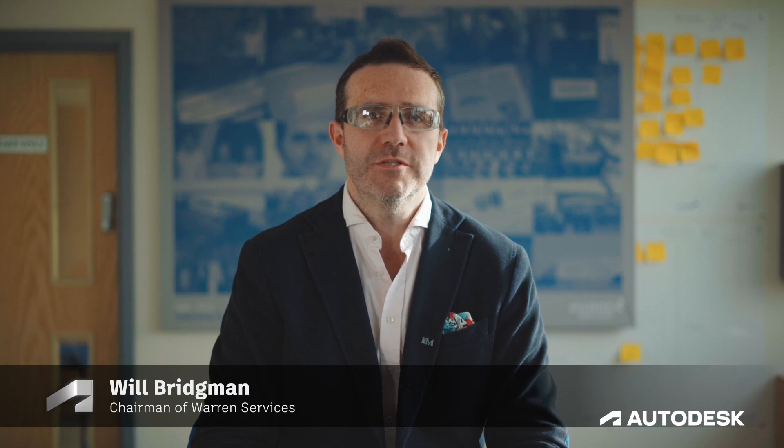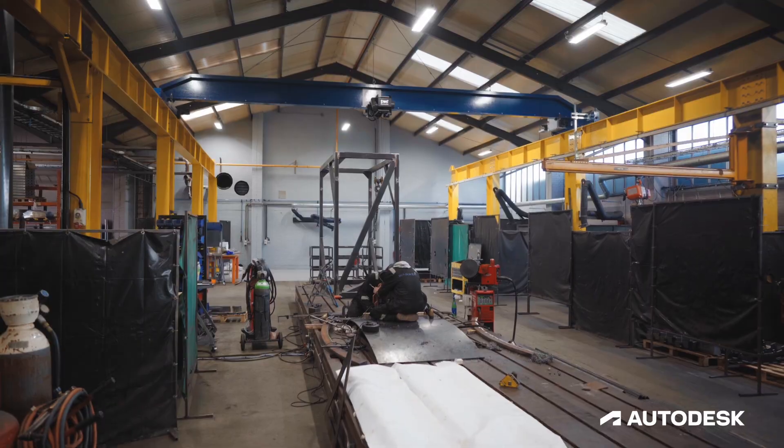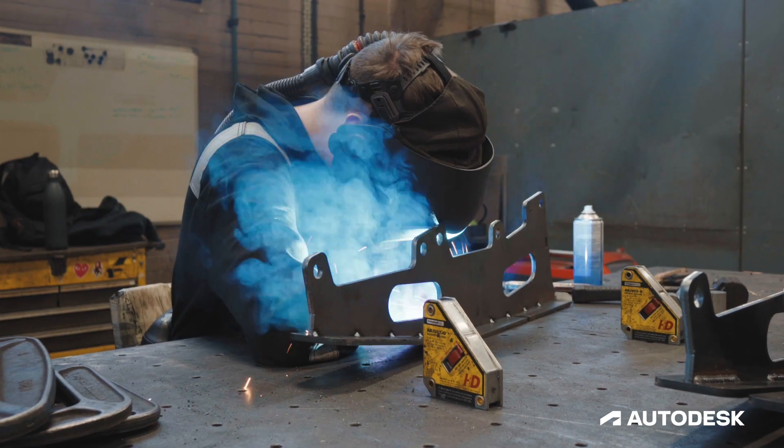I'm Will Bridgman, chairman of Warren Services. Warren Services is a 31-year-old family manufacturing business based in Thetford, Norfolk. We make bespoke complex machinery for people around the world.